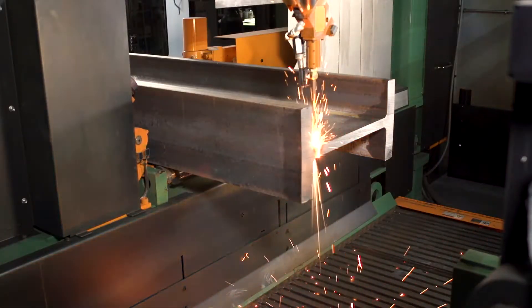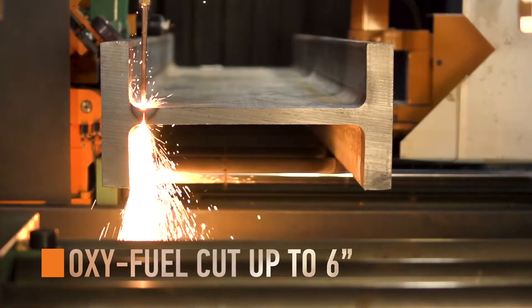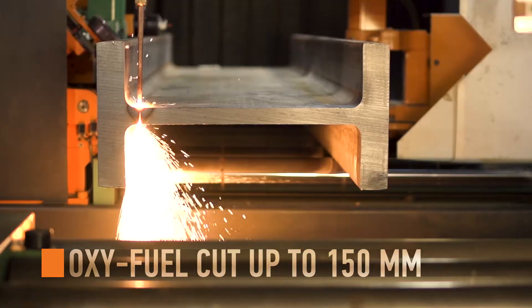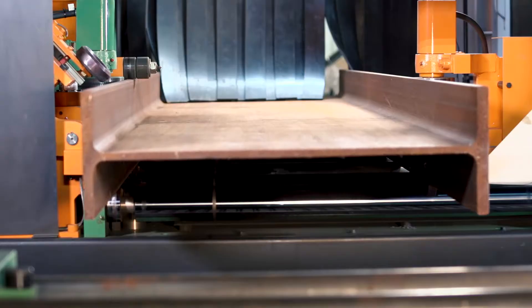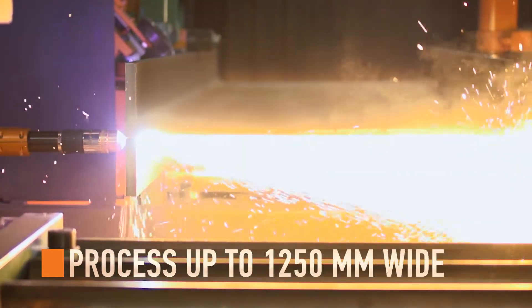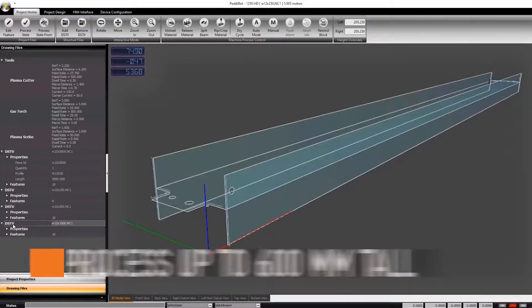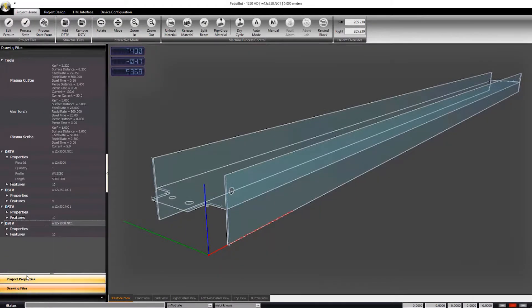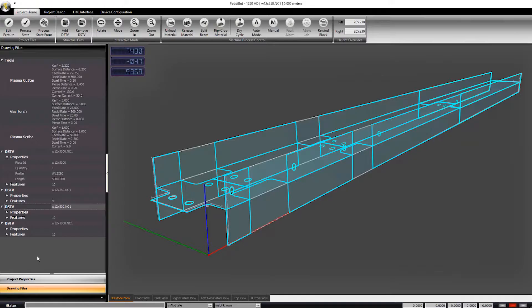Oxy-fuel torch cutting gives fabricators the range of up to six-inch thick material and beveling up to 45 degrees. Handle profiles up to 49 and a quarter inches wide and 24 inches tall. Further maximize output with multi-part support functionality. Short parts are processed at the beginning of each program so that the longest pieces are saved for the end of the material.